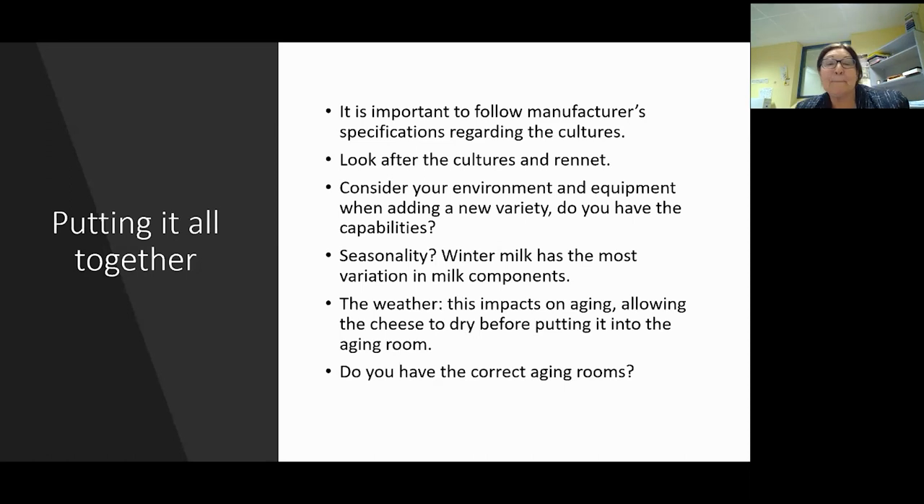Putting it all together - it is important to follow manufacturer's specifications and run your cultures correctly. If you've never looked at a spec sheet, start asking for one every time you buy a culture and write notes on it. Look after your cultures and your rennet as best you can. Consider the environment and equipment when adding a new variety of cheese. If you're going to make a cheddar, do you have a chipper? If you chip by hand, will the curd get cold? If the curd gets cold, it's hard to press - all these issues come in when you add a new cheese.